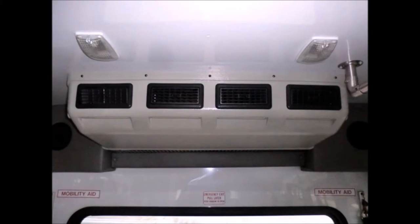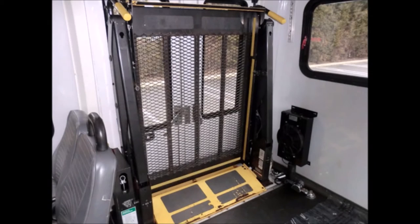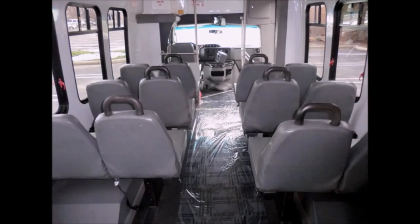High capacity front and rear air conditioning and heating. Automatic wheelchair restraints. It can accommodate up to two wheelchair positions. Black rubber transit floor. First aid kit. The interior looks almost new and is very comfortable.